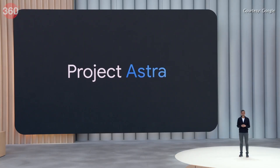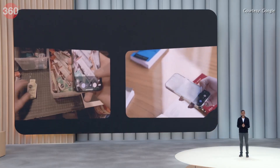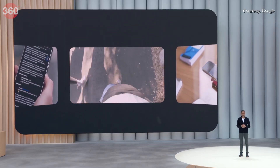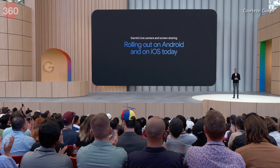Another update generating buzz is the integration of Project Astra with Gemini Live. By incorporating Project Astra's camera and screen sharing capabilities, users can ask Gemini questions about screenshots and live video. This is rolling out to all compatible Android and iOS devices.